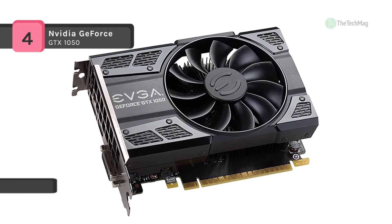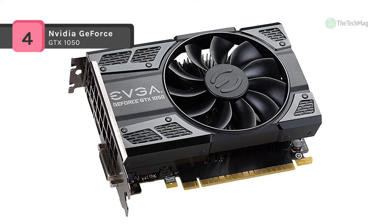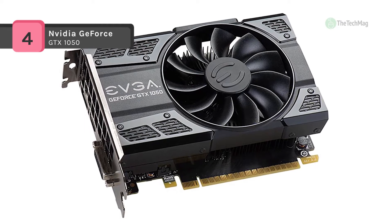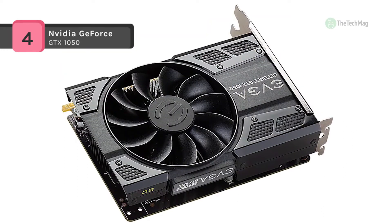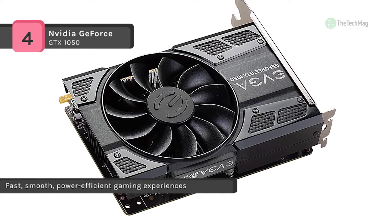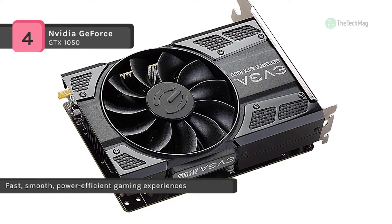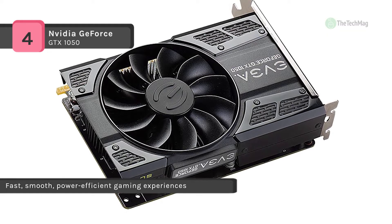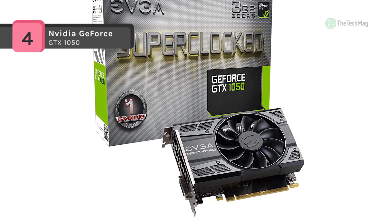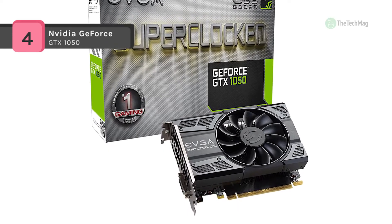It uses advanced graphics technologies like NVIDIA Ansel in-game photography and NVIDIA Gameworks, which give you a highly interactive cinematic experience. It also combines the best of EVGA Precision and EVGA OC Scanner to provide never-before-seen overclocking features and built-in automatic overclock tuning.